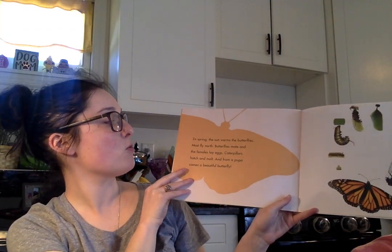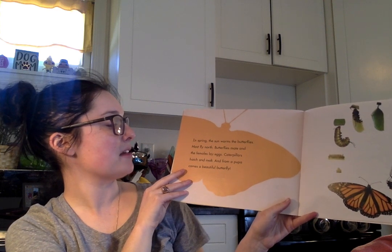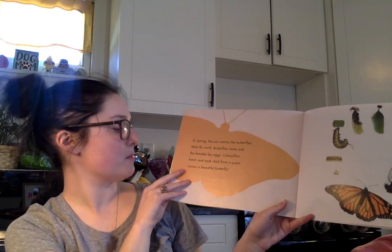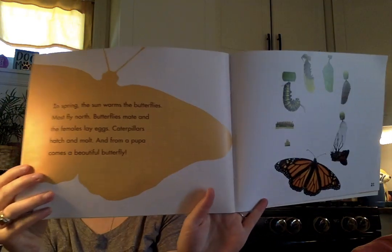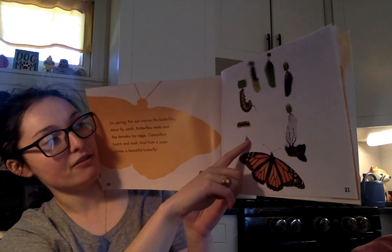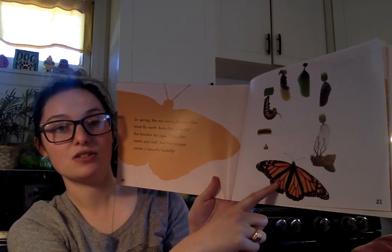In spring the sun warms the butterflies. Most fly north. Butterflies mate and the females lay eggs. Caterpillars hatch and molt and from a pupa comes a beautiful butterfly. Here is the life cycle of the butterfly — all the way from the little tiny egg to the caterpillar to the chrysalis to the butterfly.